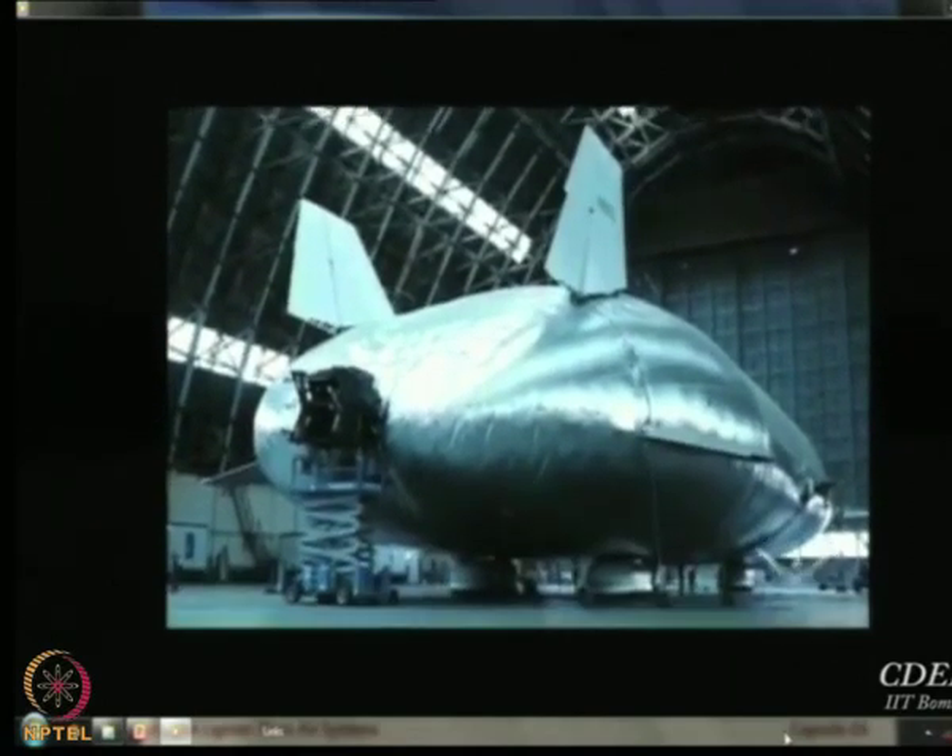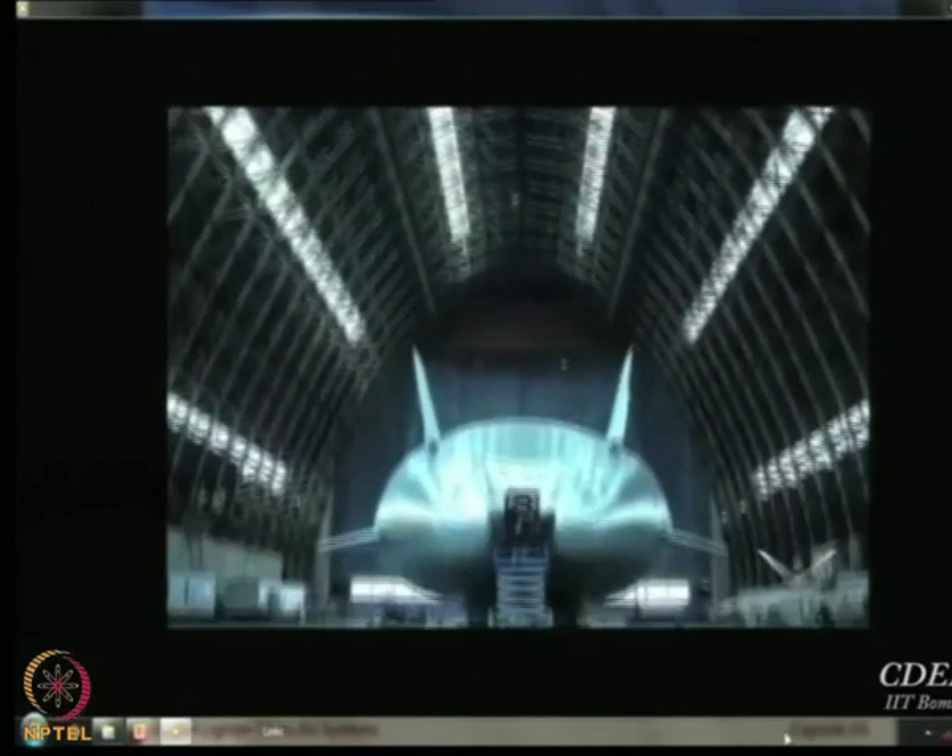Operating at one-third the cost of most cargo planes, the sky's the limit and the future is limitless.